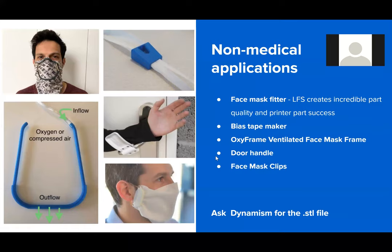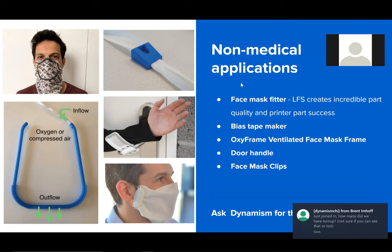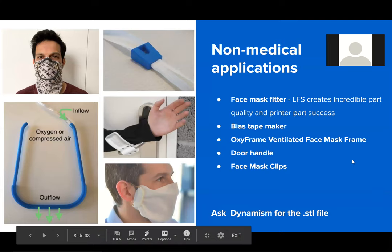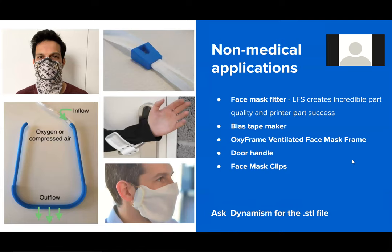There are also some non-medical applications. Any Form 3 printer you have — whether Form 3, Form 3B, or Form 2 — can engage in these non-medical applications. We've released these STLs and Dynamism definitely has access to them. One of my favorites is the ventilator face mask frame, which is getting a lot of traction — a lot of people are starting to print this quite a bit. There's a range of applications you can absolutely help out with if you have the print capacity and the time. Reach out to Dynamism if you'd like access to those STLs.